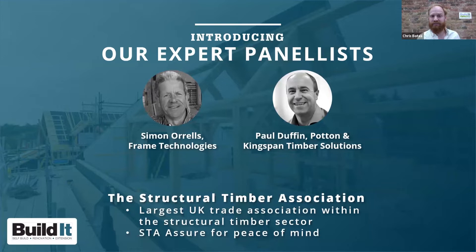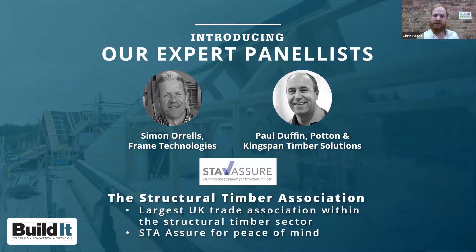Today's webinar is sponsored by the Structural Timber Association. The STA is the UK's largest trade association within the structural timber sector. Its mission is to enhance quality and drive product innovation through technical guidance and research, underpinned by an independent members' quality standard assessment — the STA Assure — which is recognised by the leading structural warranty and building control bodies in the self-build sector.